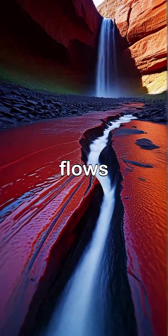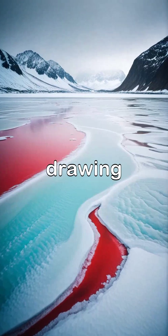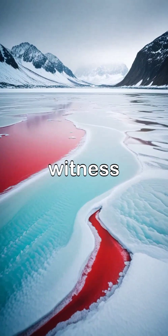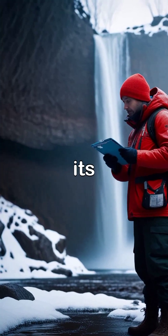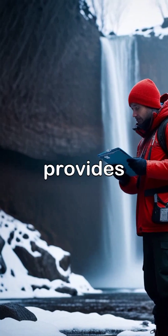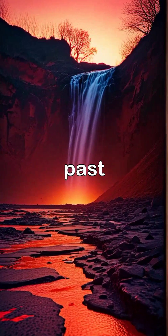As the iron-rich water flows, it creates a striking contrast with the pure whites and blues of the Antarctic ice, drawing scientists and adventurers alike to witness this natural wonder. Scientists are drawn to Blood Falls not only for its beauty but also for the insights it provides into ancient microbial life trapped within the ice, revealing clues about our planet's past.